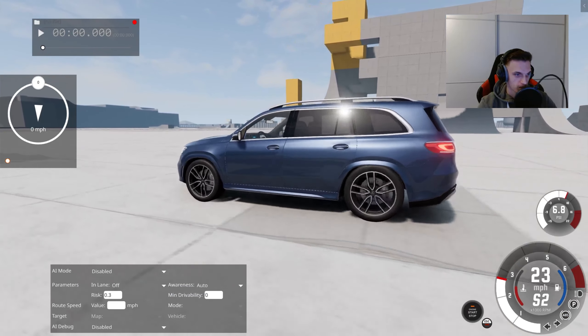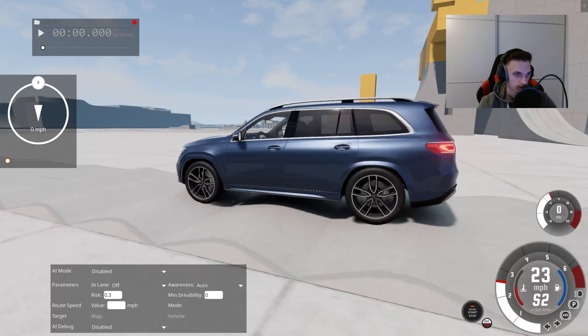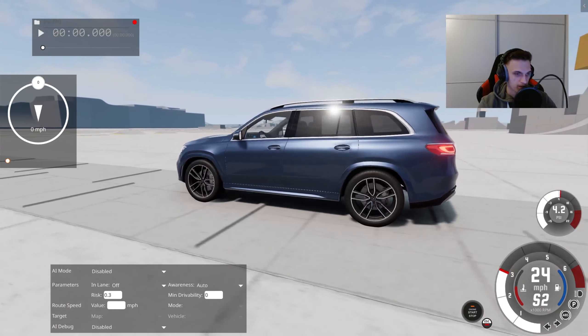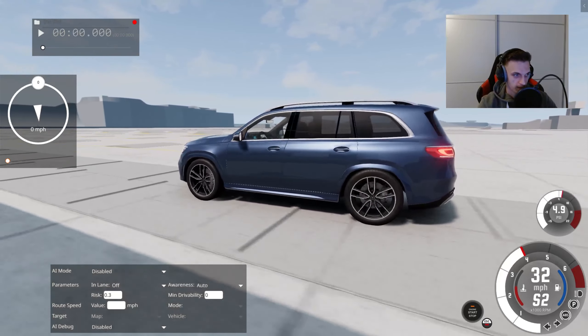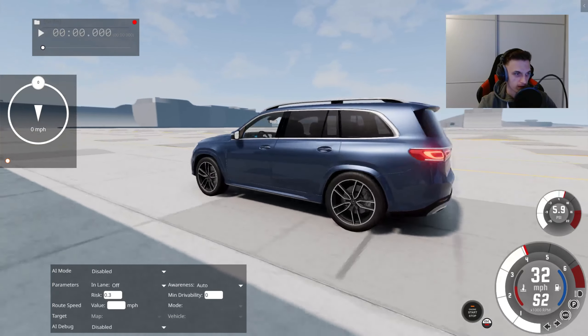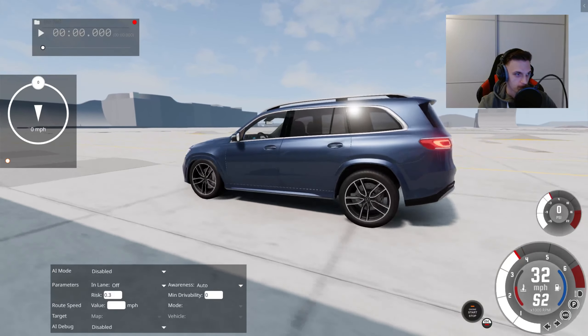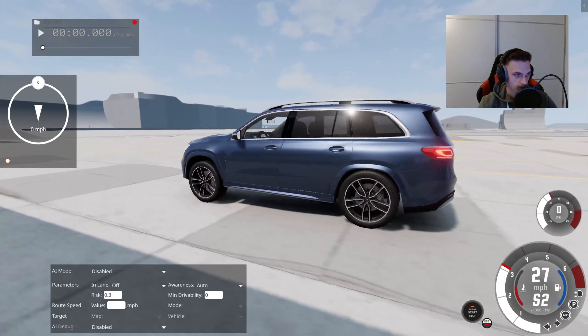We can see the suspension is handling very great over all of these bumps. I'm very surprised the rear is not jumping like with the S-Class we tested recently — so if you guys didn't see the S-Class, you can just visit my channel and check it out, or just check out the pinned comment in the description.